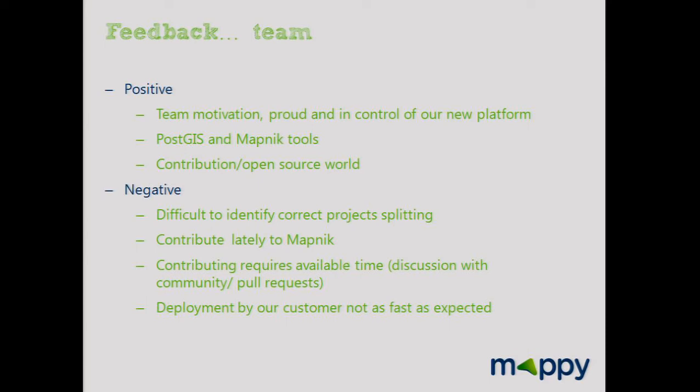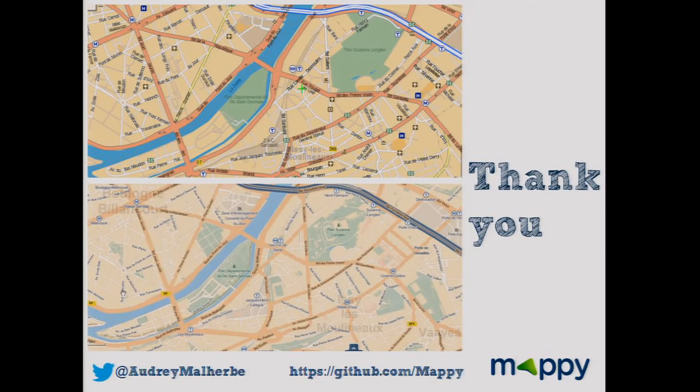The deployment by our customer was not as fast as expected, because French Yellow Pages is a big company and it takes time to migrate their application. But you can see both the old map and the new map — it's available on the French version of Mappy and French Yellow Pages.